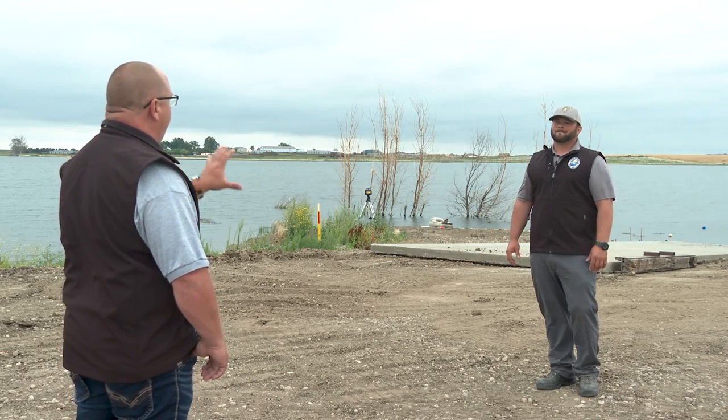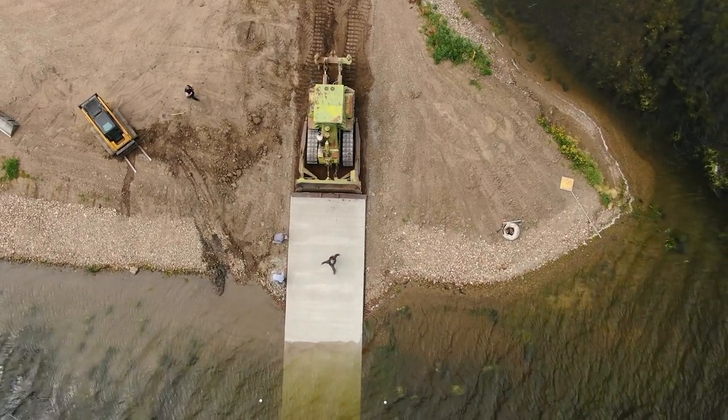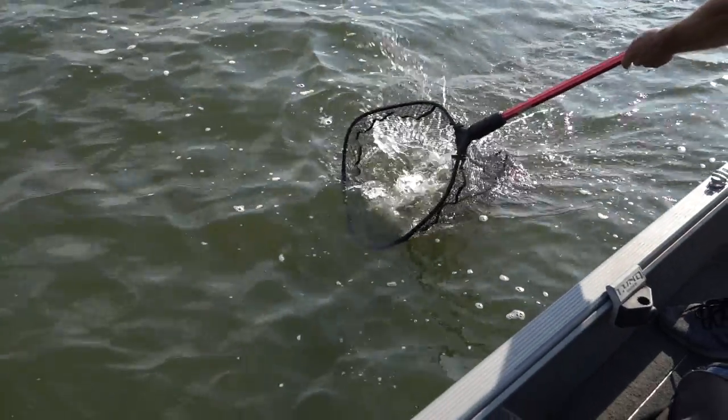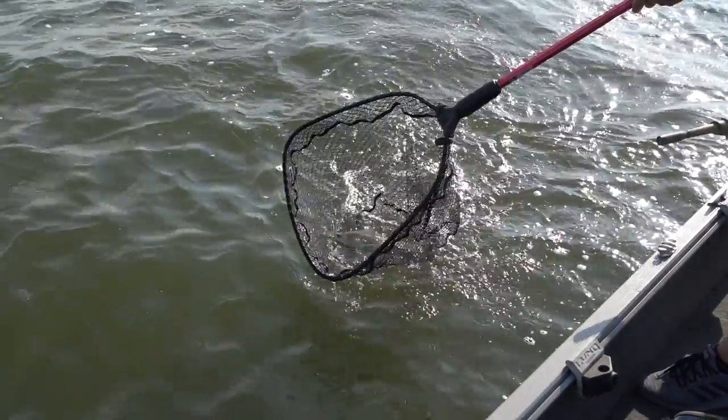This creates better access for anglers — it's definitely an upgrade from what we had here before, more of a permanent ramp, rock solid with no issues for 35 years down the road. And good fishing on this lake — Twin Lakes has been just a walleye factory for the past 10-plus years, non-stop.